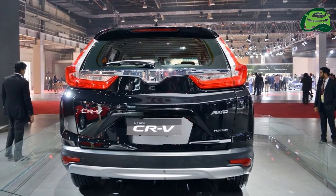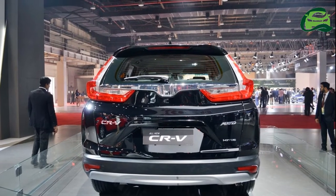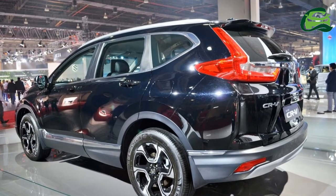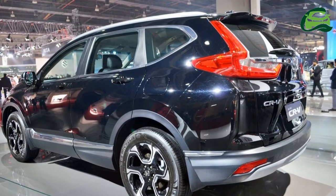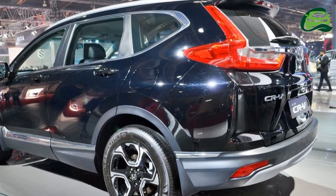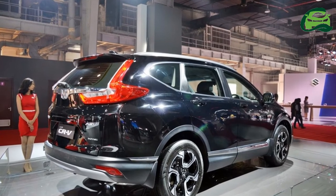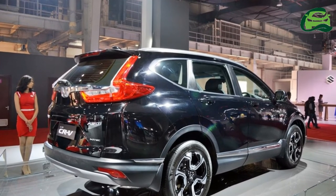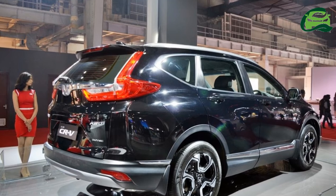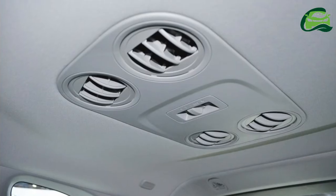This is the first time Honda has decided to offer a premium model with a diesel engine here. The 1.6L i-DTEC engine is made in single turbocharged and twin turbocharged versions. The former delivers 120 PS and 300 Nm of torque, while the latter is tuned for 160 PS and 350 Nm.